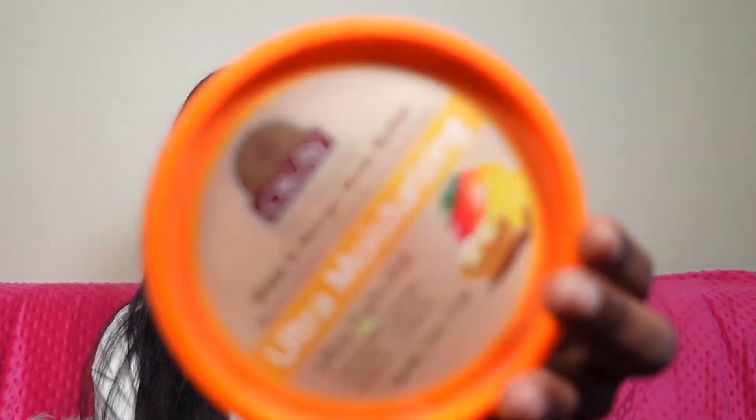Another must-have is the Shea Moisture Mango Body Butter. I wish y'all could smell this through the camera — it smells amazing. After a fresh wax, I butter myself down with this and that area gets so soft and smooth. It's from Walmart — I think it was about $11. I actually caught it on sale when they were doing a repackaging. Highly recommend.